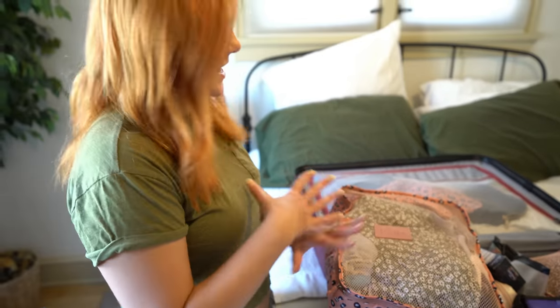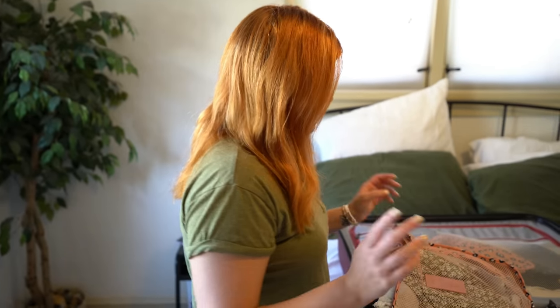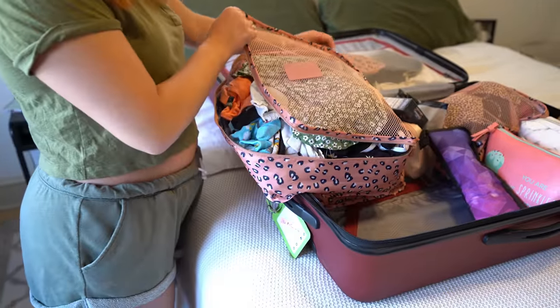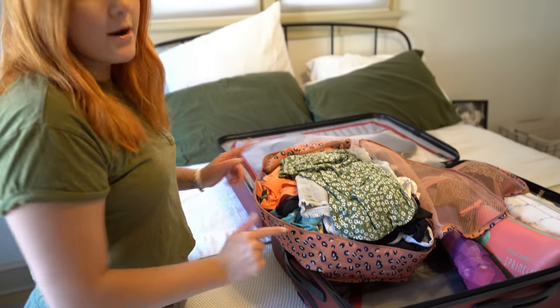These have held up so well. I stuffed these to the brim and they still managed to stay nice. You will notice if you do get these, there are sometimes little threads that come off, but it's not like unraveling or anything. They come in a ton of colors. Everything from Amazon I will have linked down below.